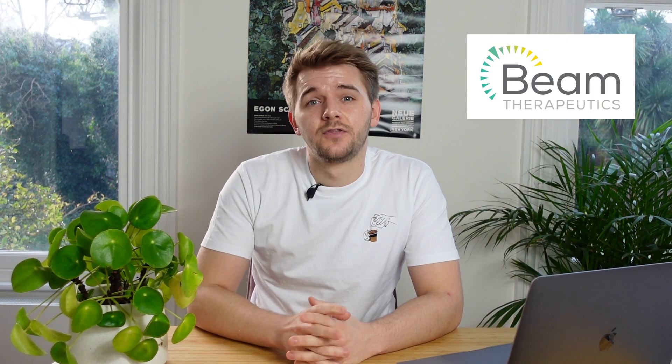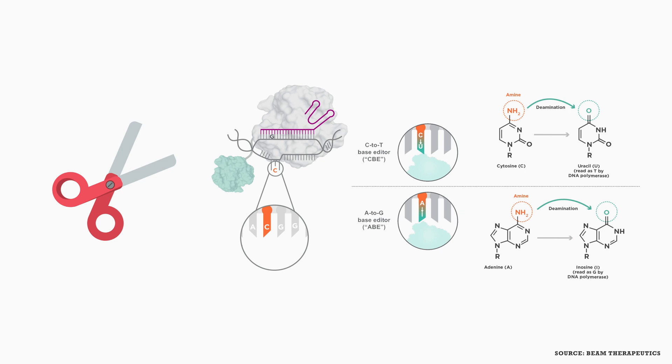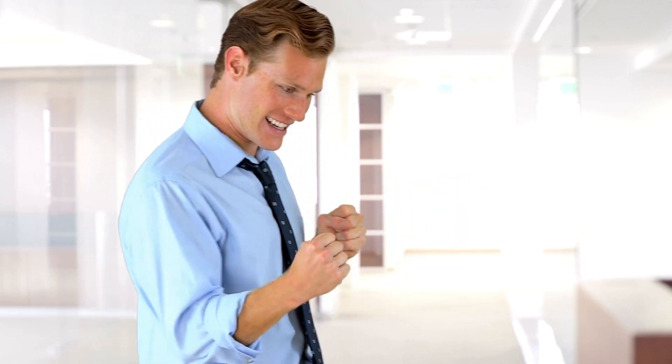The final company on the list is Beam Therapeutics, which made its public debut in February before sinking with the broader market the following month — though that was no reflection on the company itself. The stock quickly bounced back because the team at Beam have some very good ideas about how to use CRISPR technology. The company focuses on base editing, a technique in which it changes individual bases in the DNA. As they put it, if existing gene editing approaches are like scissors for the genome, their base editors are like pencils — erasing and rewriting one letter in the gene. Beam has 12 programs in various pre-clinical stages.